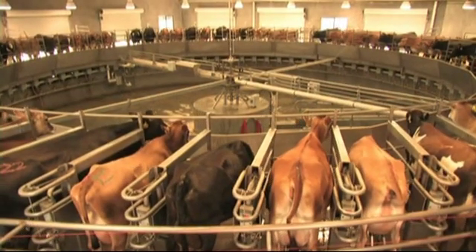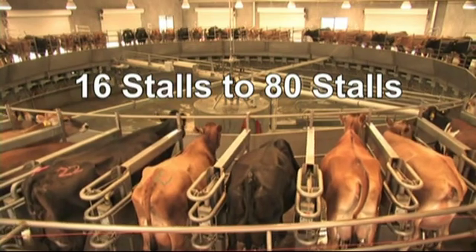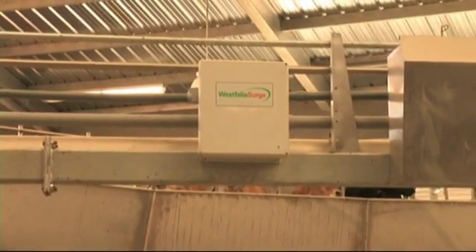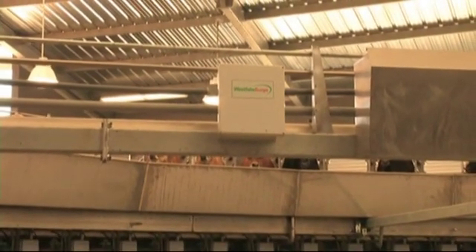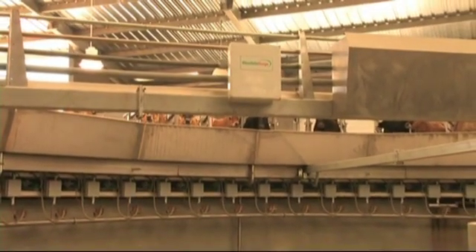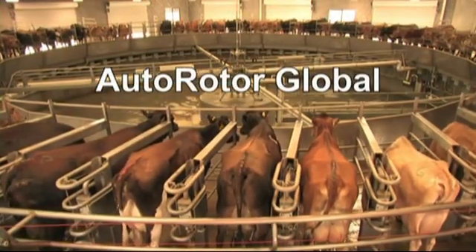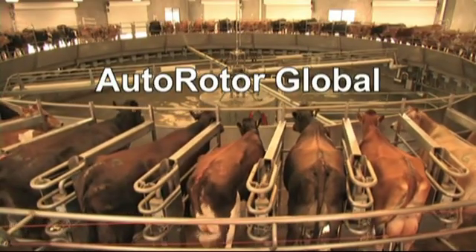The Autorotor Global is available in sizes from 16 stalls up to 80 stalls. 70-degree angle stalls are also available. And of course, the Autorotor Global is backed up by the best and most extensive dealer and support network in the industry. There are dealers and service centers all over the country to make sure that your system continues to operate at peak performance. The Autorotor Global — proven performance for the dairy producer who wants to milk more cows with less labor.